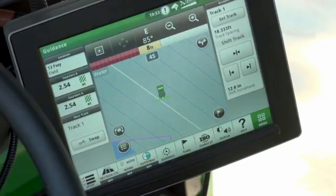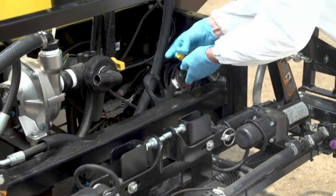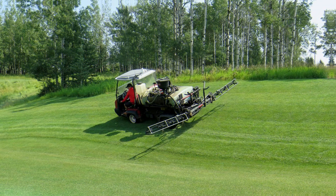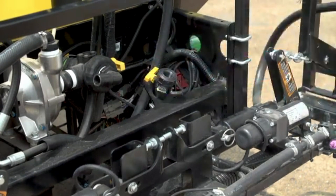The sprayer is fitted with GPS receivers, which can detect the sprayer's precise location by receiving signals sent from satellites, enabling accurate navigation and steering.